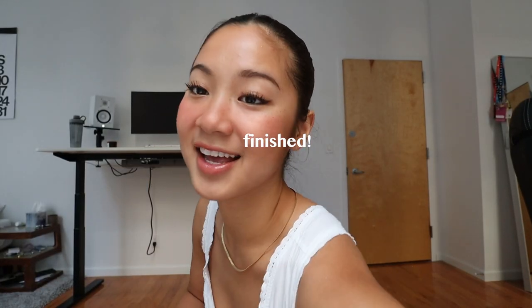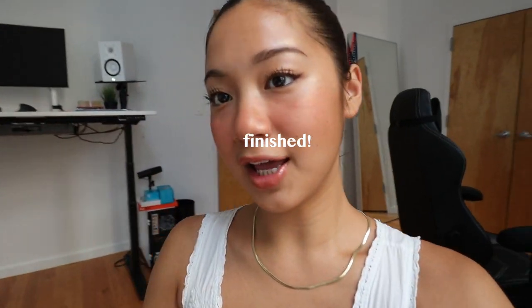Ta-da! That is it for a glowy, soft makeup look. I hope you guys enjoyed this. Hopefully it wasn't too boring and it was informative. I have been getting a lot of questions on how I do my makeup, so here it is.